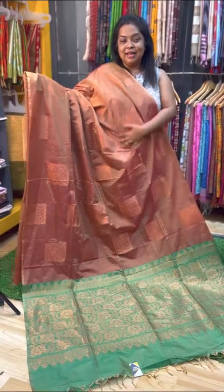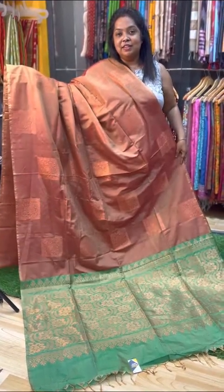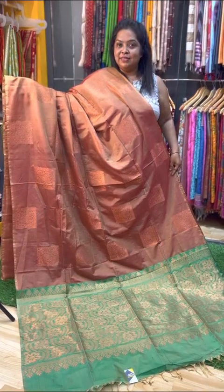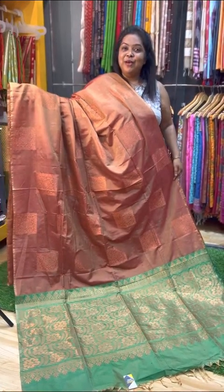If you like the sarees, I will take a screenshot and send it to my WhatsApp number. My number is 770-869-8413. Thank you, happy shopping, bye bye!